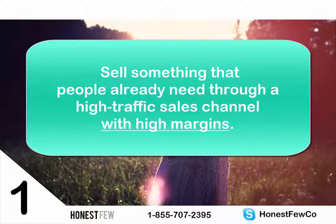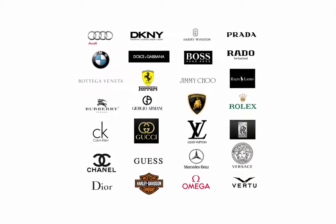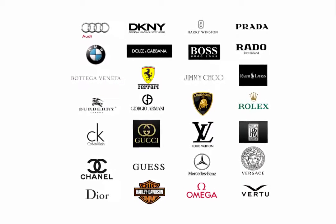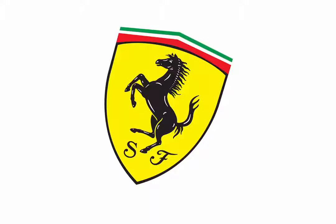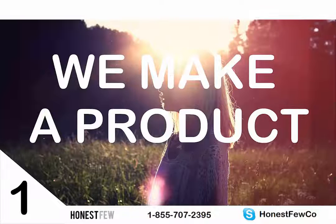Sell something people already need, through a high-traffic sales channel, with high margins. Source it for $10 shipping included, sell it for $50, and you make $40. Ideally you want to at least 3x or 4x your money. Make the product physically small and light — this cuts costs everywhere: shipping, returns, packaging, really everything. And most importantly, it should have the potential to be an aspirational brand, a line of products. One thing that makes a physical product worth more than its materials is the implied sense of identity that comes with it.